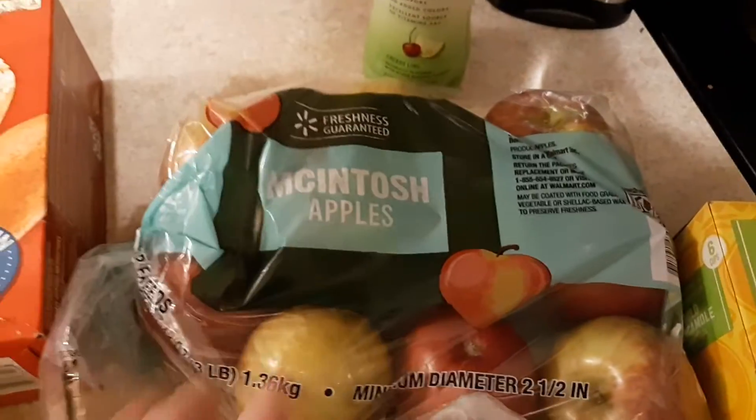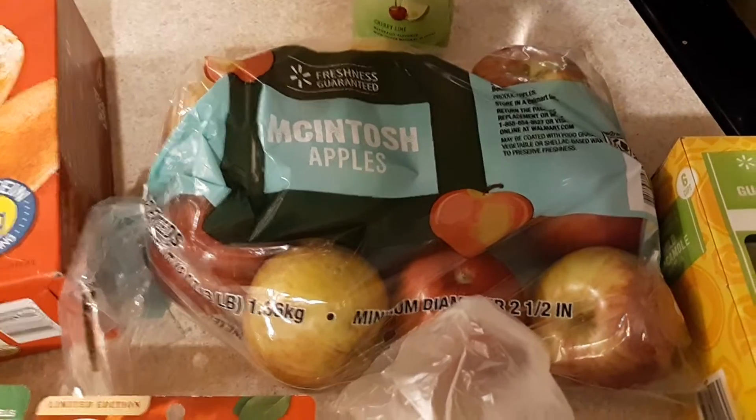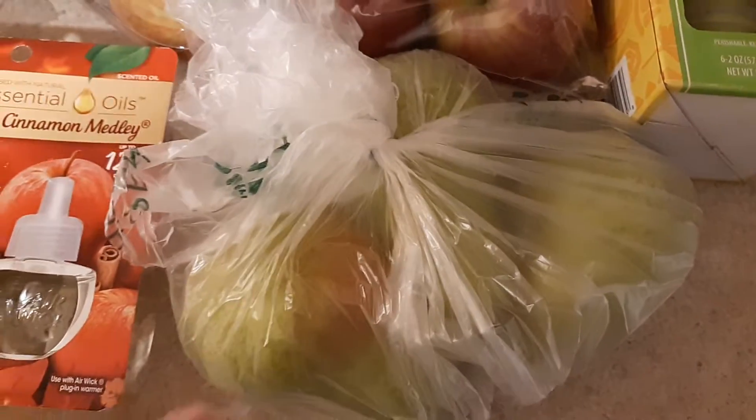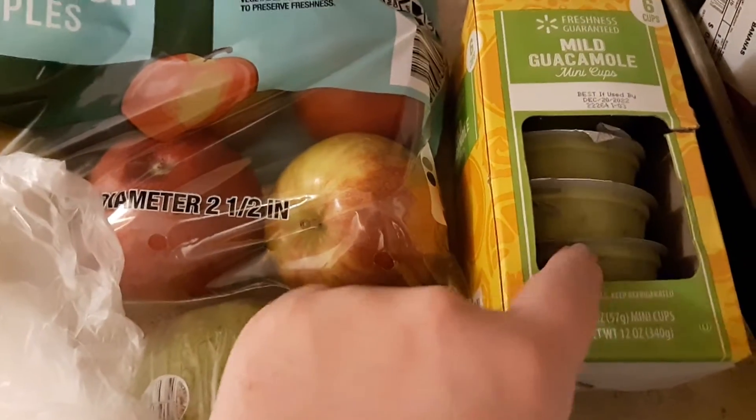We are completely out of apples and we have lots of caramel, so I went ahead and ordered a bag of apples so the kids could have apples and caramel. My three-year-old has been really into pears, so I got three pears — one for each of them.